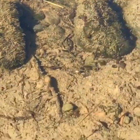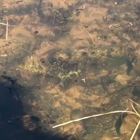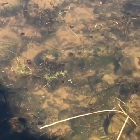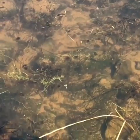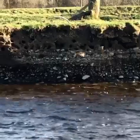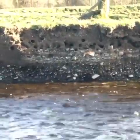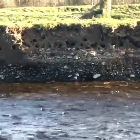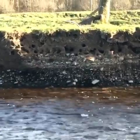Do you see the wee creatures on top of the water? Do you see all the tiny little fish? Do you see the holes in the banking opposite me just now? They are the homes of the Sand Martins — a tiny little bird that, when it flies out of its burrow, skims the top of the river. Amazing thing.